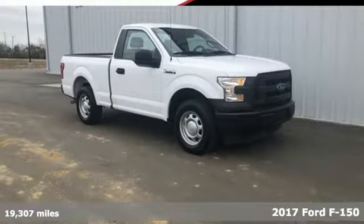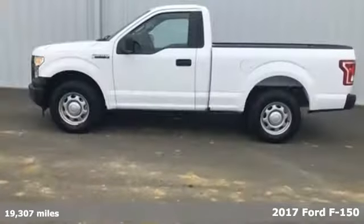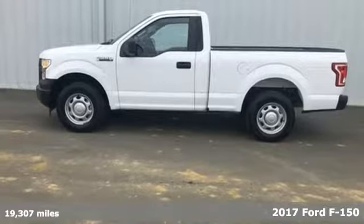Here's a 2017 Ford F-150. Built on tradition, built to last. Ford.